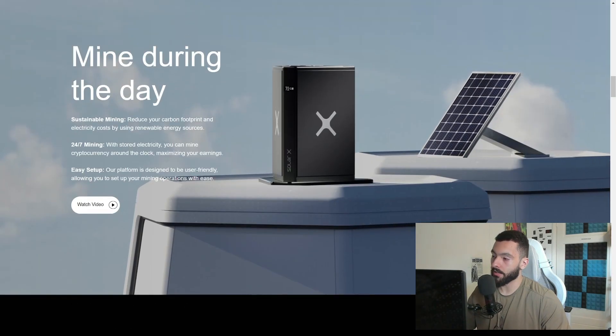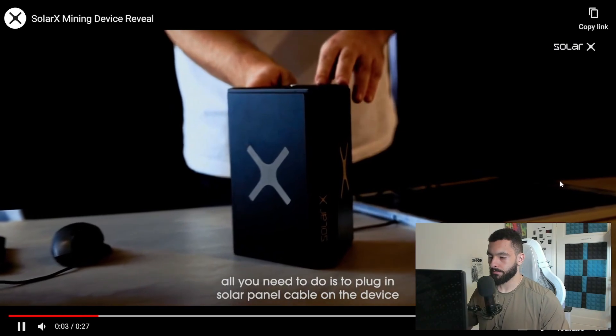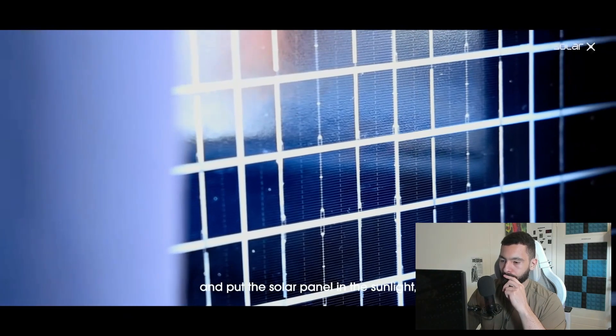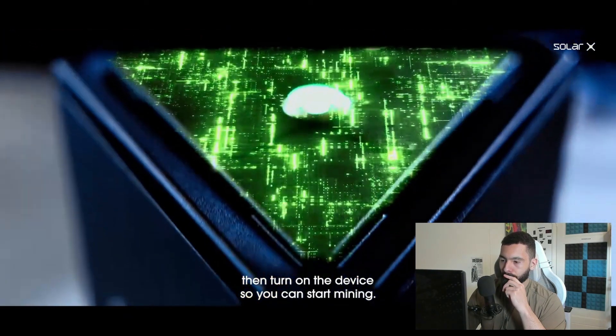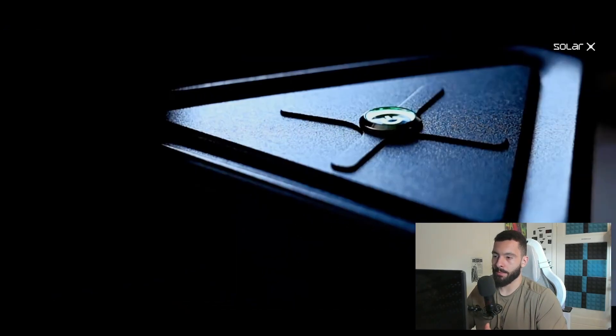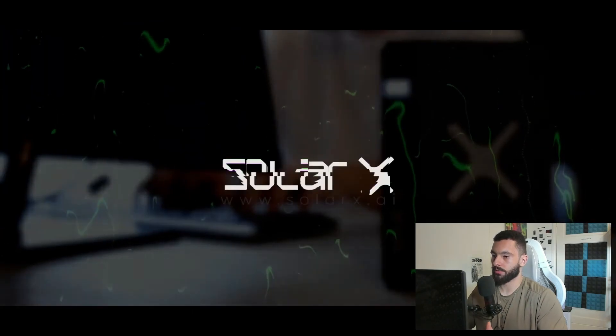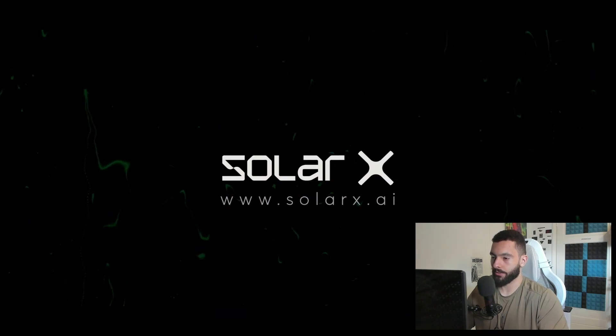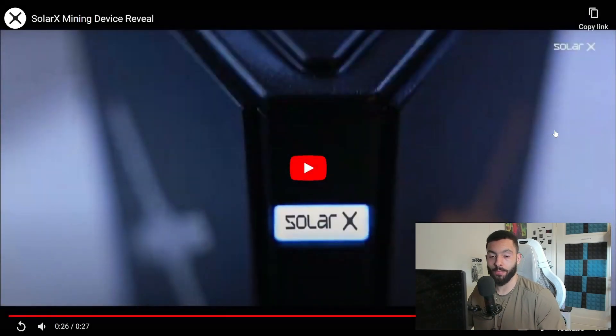They also have a quick demo video. All you need to do is plug in the solar panel cable on the device and put the solar panel in sunlight, then turn on the device so you can start mining. Sounds very easy. The design of SolarX itself looks amazing — modernized, sleek, all in black. You really cannot go wrong with the design.